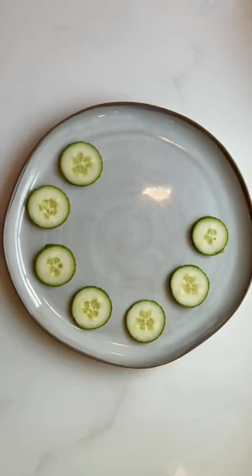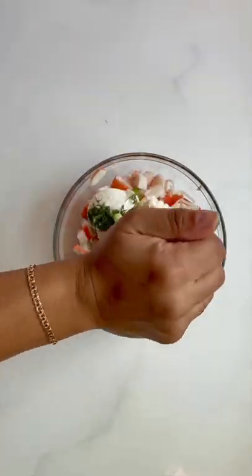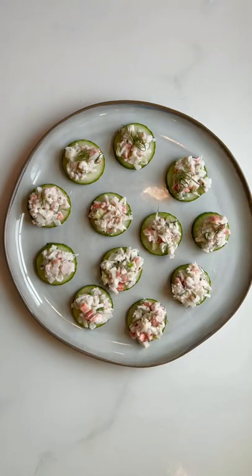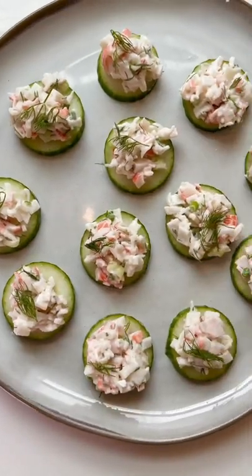Or as an alternative to crackers for a bite-size appetizer, I like to slice them about a fourth of an inch thick and top them with a simple creamy crab mixture, but the clean flavor of cucumber works in any situation. You can find all these recipes in the link in bio.